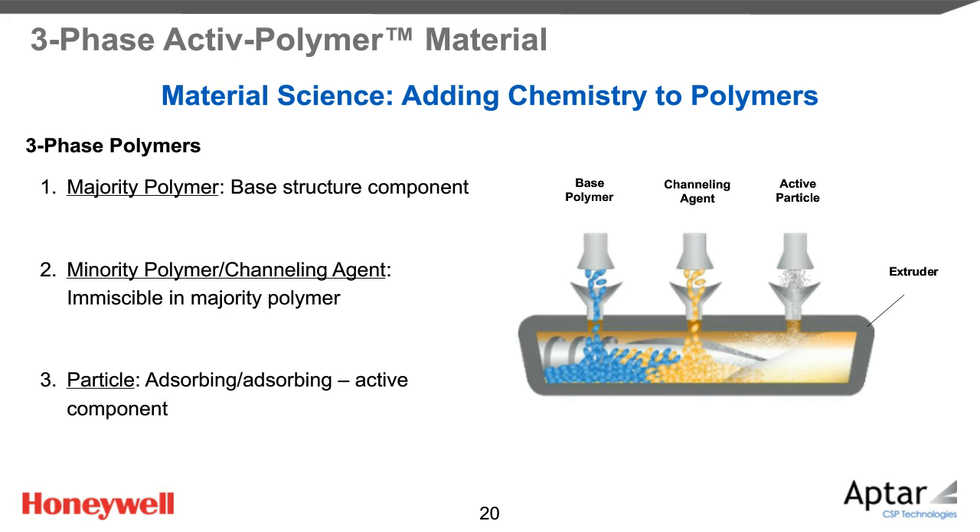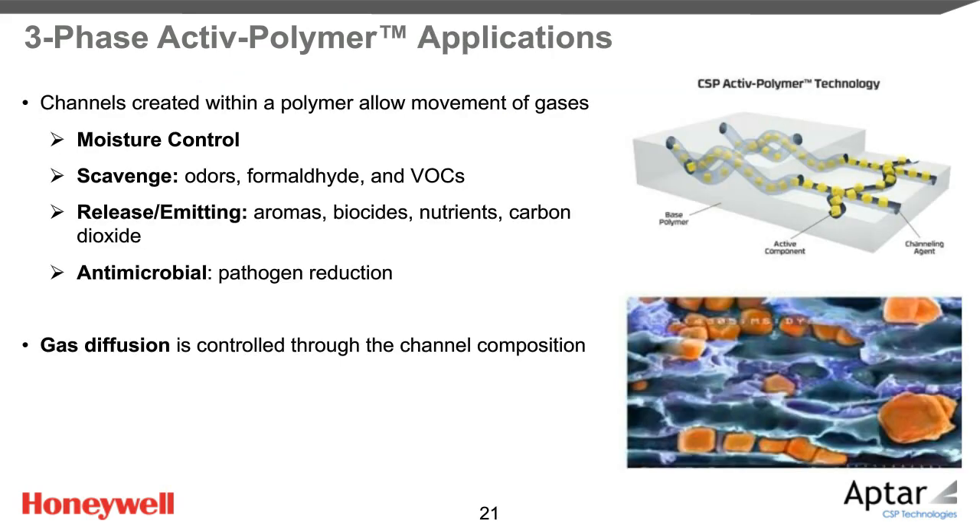We add a particle that has an affinity for the minority polymer and acts on the atmosphere we are trying to modify. In the diagram, an extruder is melting and mixing the majority polymer (blue), the minority polymer (yellow), and the particle (white). The extruder mixes the ingredients so that on the macro scale the mixture appears homogeneous, but on the microscopic scale the immiscible polymers stay in separate phases. The minority polymer with the particle forms channels in the majority polymer, allowing all of the particles — even those deep in the polymer structure — to act on the headspace. A scanning electron microscope image of the cross-section of the active film material shows the actual channels and even the particle, shown in orange.